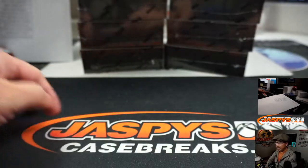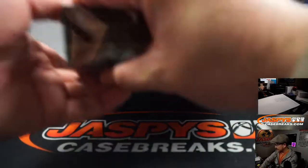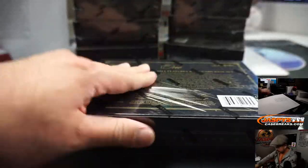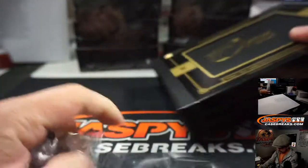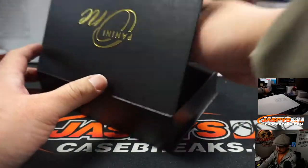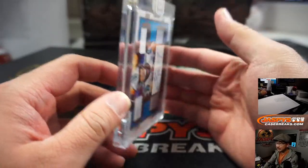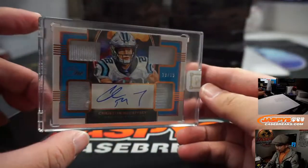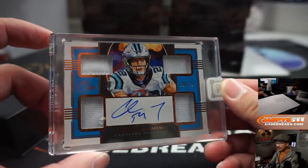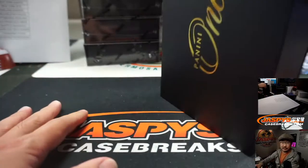We've got a 10 box inner — 5 on the left side, 5 on the right side. And here we go. 1 encased card per box. We're going to lead off with Run CMC, Christian McCaffrey, 10 out of 15. Nice. Carolina Panthers — that's going to go to Serenity with the Panthers.